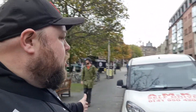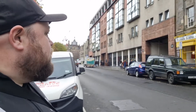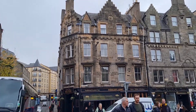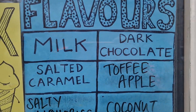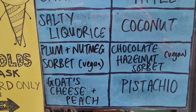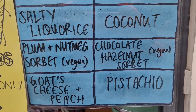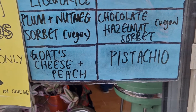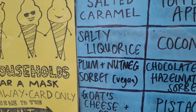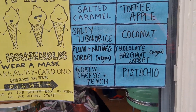Check this out — Mary's Milk Bar. Apparently it's an ice cream place that does all sorts of weird different flavours. How can you not want to go there? So these are the flavours: milk, dark chocolate, salted caramel, toffee apple, salty liquorice, coconut, plum nutmeg, coconut hazelnut and vegan, goat's cheese and peach, and pistachio. I'm going to get one of them, Ben, so we can try it. I'm going to get myself milk.